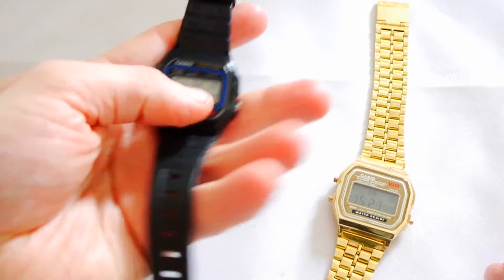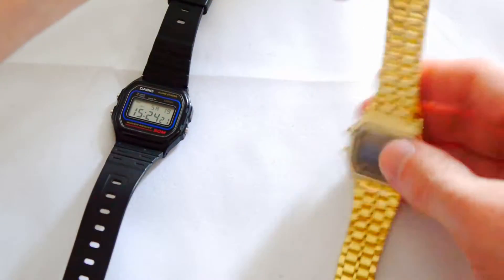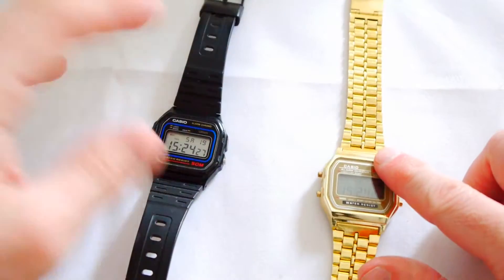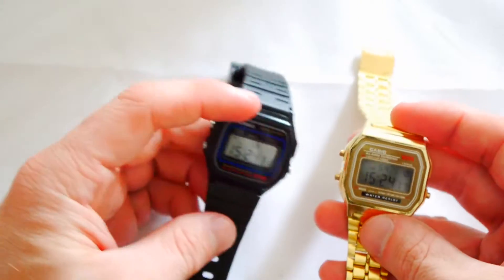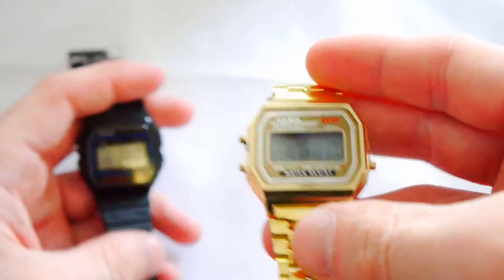If I'm doing anything adventurous, this is my go-to watch. If I'm out and about, this is my luxurious solid gold watch that only billionaires can afford. I really love both of them. I'm a bit of a geek when it comes to things like this. I love the simplicity, I love that they've got a stopwatch, and I'm loving the fact that this one has got disco lights. Superb.